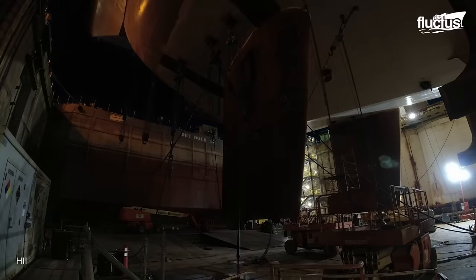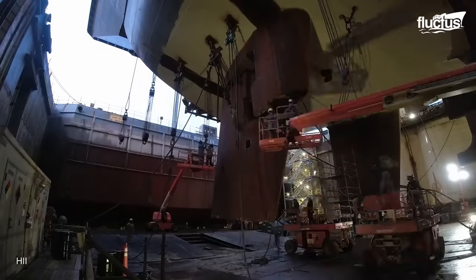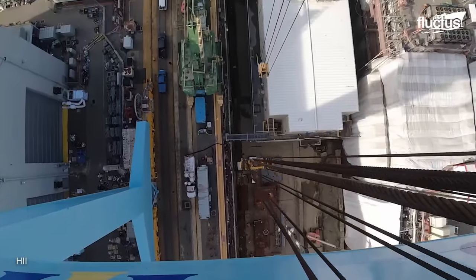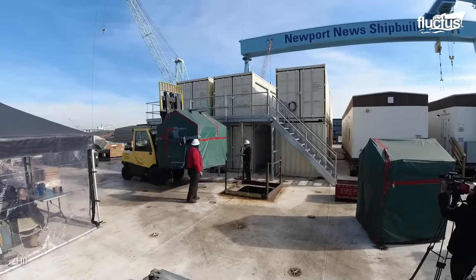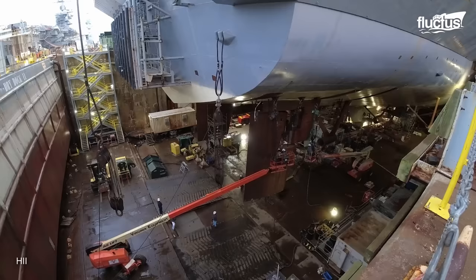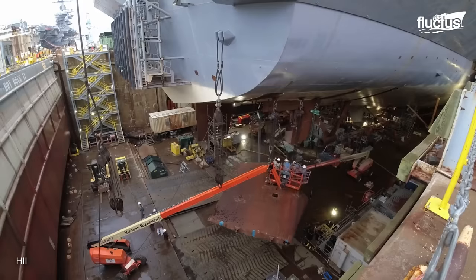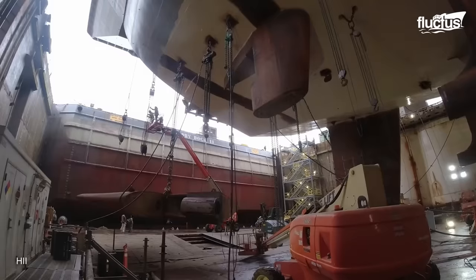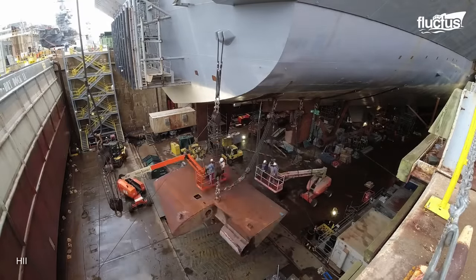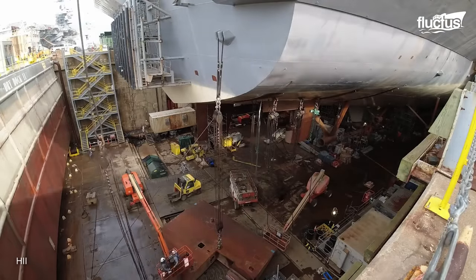Removing the rudder, a massive 48-ton component, is a crucial step in the RCOH process, allowing the overhaul team to access and work on critical systems below the waterline. If necessary, the rudder assembly is carefully separated from the ship's hull using hydraulic cutting tools and precise maneuvering. The team maintains strict control over the separation process to ensure the rudder remains intact and undamaged.